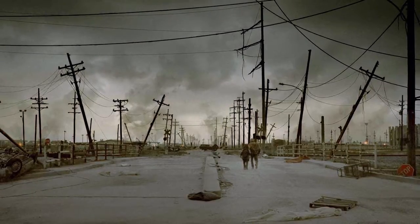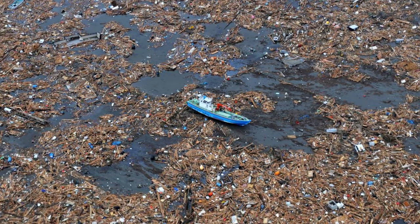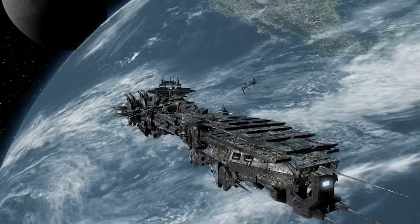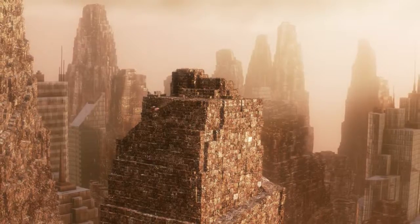No one would have believed that by the end of the 21st century, we won't be able to deal with the trash and bleed. And a robot would stay behind to deal with the mess. There's an alternative, and it's not recycling. Plastic bottles do not decompose, so let's reuse them for something else.